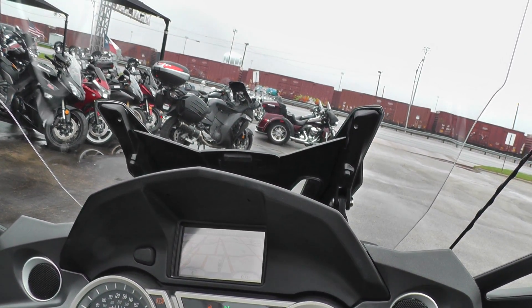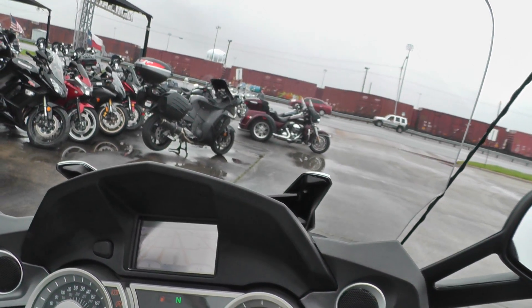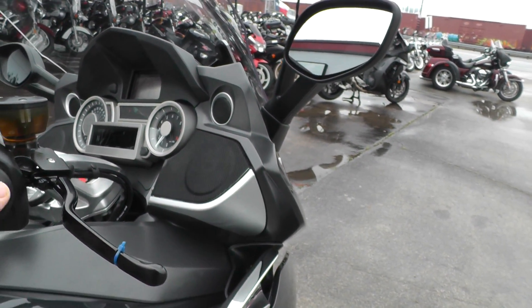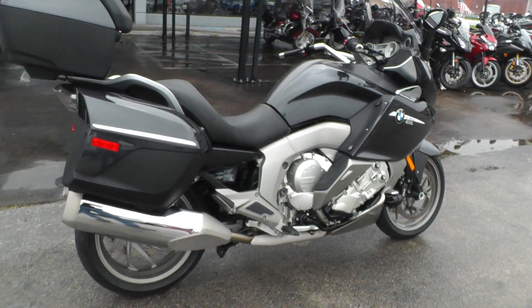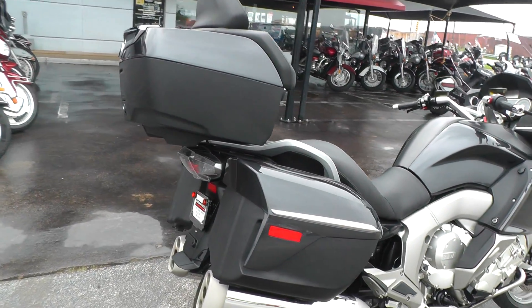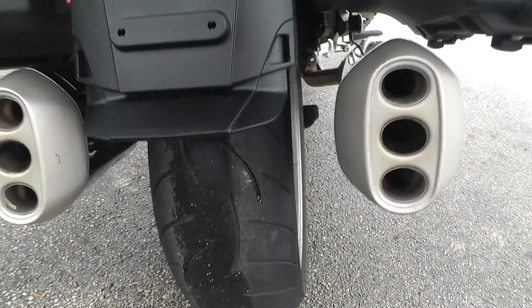It sure looks nice and clear. We're going to fire it up for you — we ran the bike through our shop and checked it out, and it is ready for the highway, ready for the long haul. It's got lots of storage back here. She runs smooth as silk, and there's a pretty decent tire back here too.